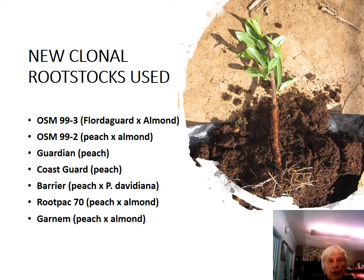Rootstocks evaluated included OSM 99-3, a Flodegaard times almond crossing, and also OSM 99-2, a peach times almond crossing. These two rootstocks were bred by the ARC at Stellenbosch.